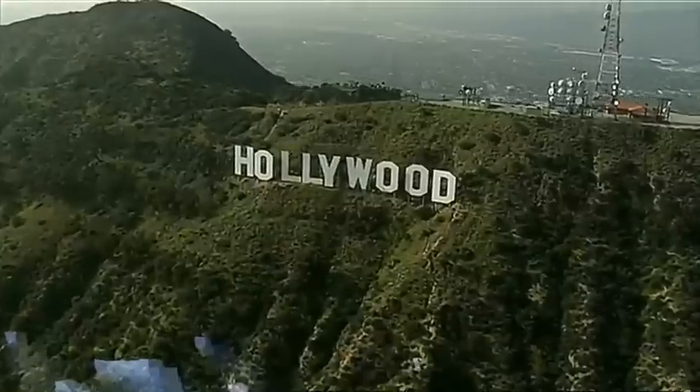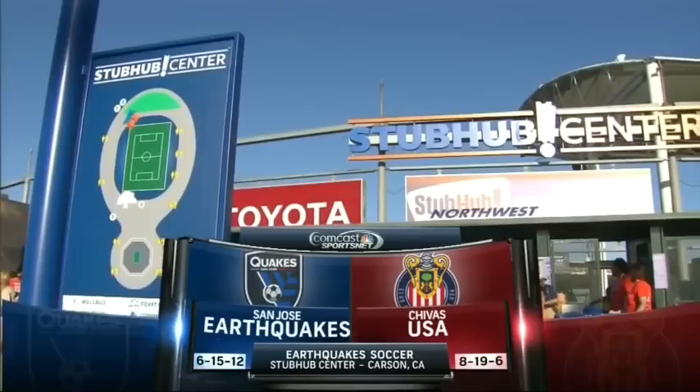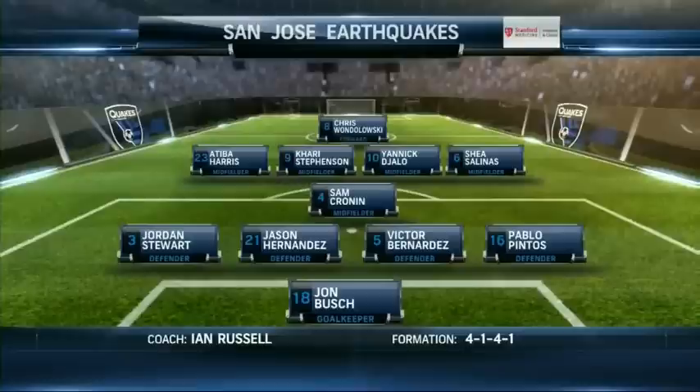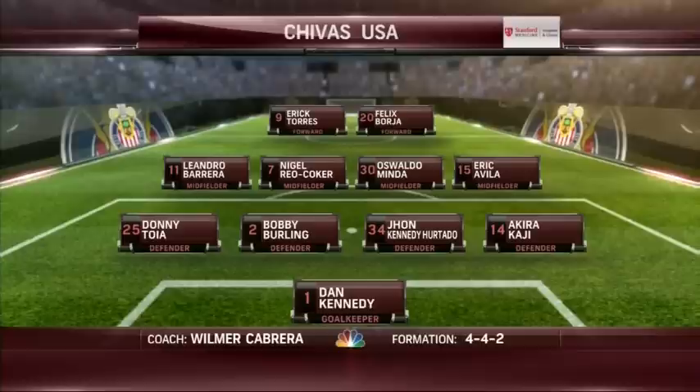A warm and sunny Southern California Sunday afternoon, the setting for this MLS finale as the Earthquakes wrap up the 2014 campaign against Chivas USA here at the StubHub Center. It's the same 4-1-4-1 formation that played okay against Vancouver. Sam Cronin has a very important job to protect the back four. Nigel Rio-Coke, the very experienced British player, will be in the midfield, but it's that guy up front, Eric Cubo Torres, the Mexican international, that catches the eye.